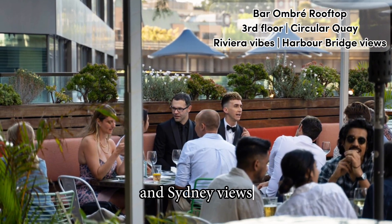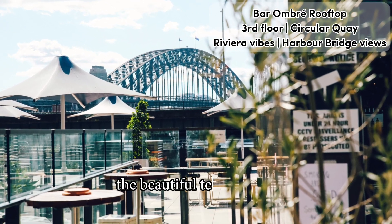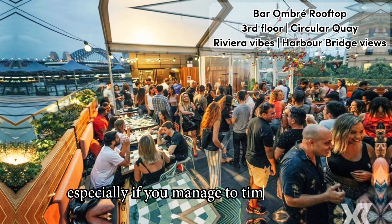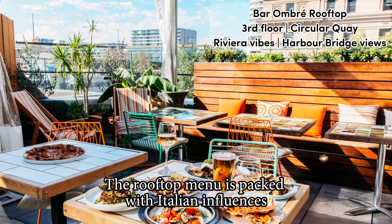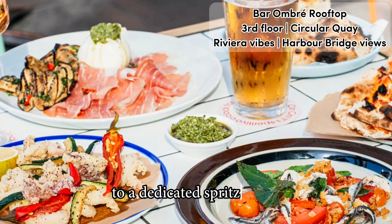Filled with lush greenery and colorful furniture, the beautiful terrace also offers some beautiful views, especially if you manage to time a sunset across the Harbour Bridge. The rooftop menu is packed with Italian influences, from house-made cheese antipasto platter and pizza to a dedicated spritz menu.